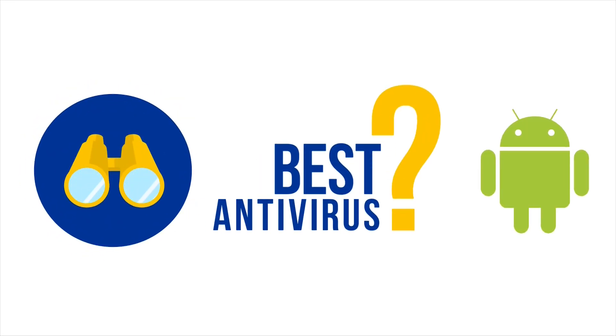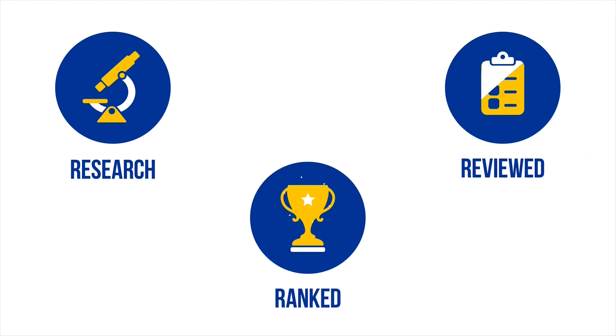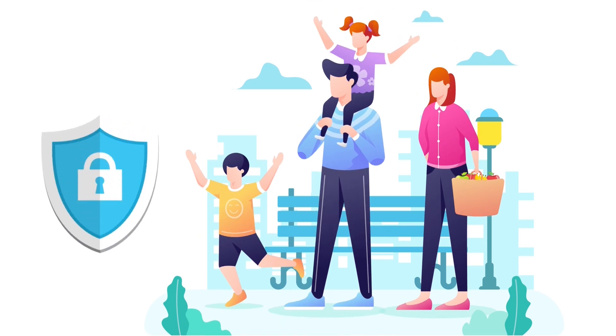Looking for the best antivirus for Android? You have come to the right place. We have done extensive research and reviewed and ranked all the best Android antivirus apps available on the market, so you can easily and confidently choose the right antivirus software to protect the data, privacy, and identity of yourself and your family.